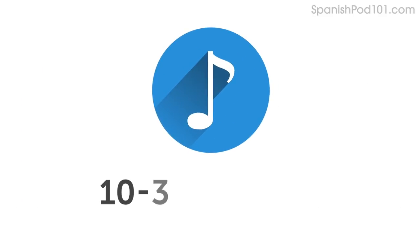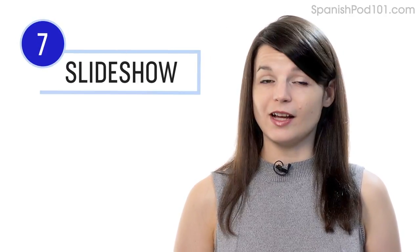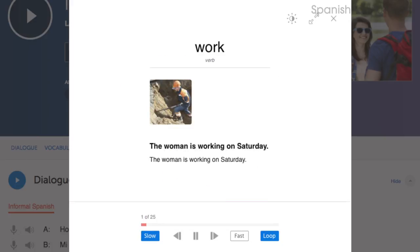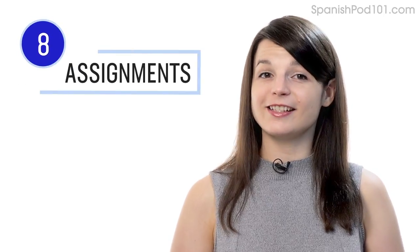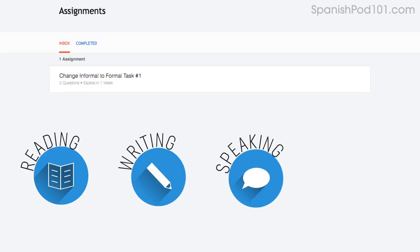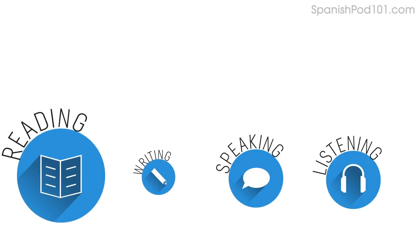Number seven: play the vocabulary slideshow. You get the slideshow study tool with all of our audio lessons and vocabulary lists. Click on start slideshow, sit back and listen. You can also play it on loop and immerse yourself in the language. Number eight: get listening assignments from your Premium Plus teacher. You can also get assignments covering reading, writing, speaking, and even listening from your teacher. These assignments can be tailored to your goals and needs, and you can get a new one every week.